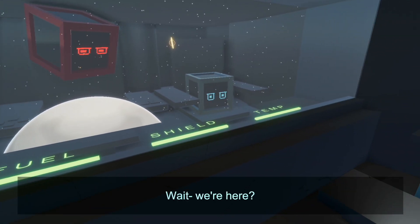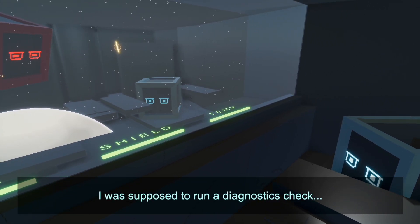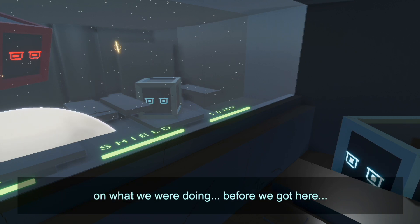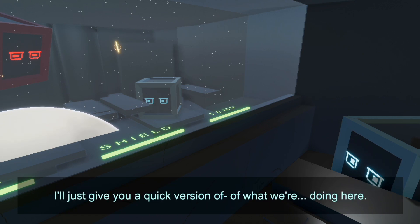Wait, we're here? Oh, I was supposed to run a diagnostics check before we got here. I was also supposed to brief you on what we were doing before we got here, so that's on me.